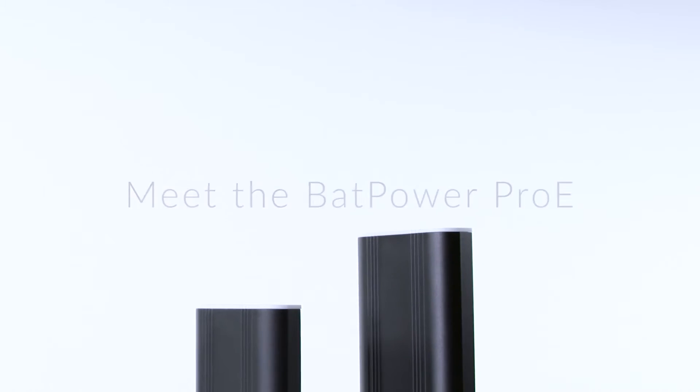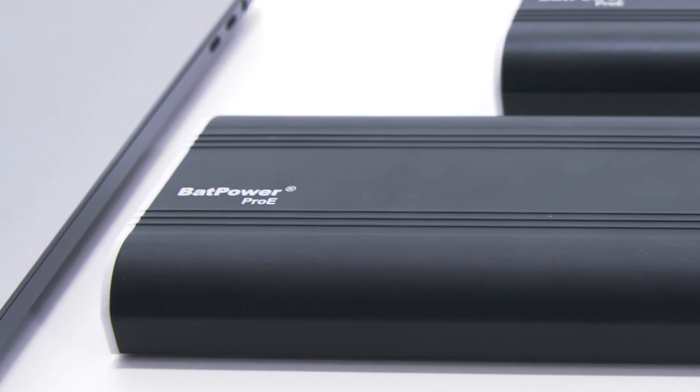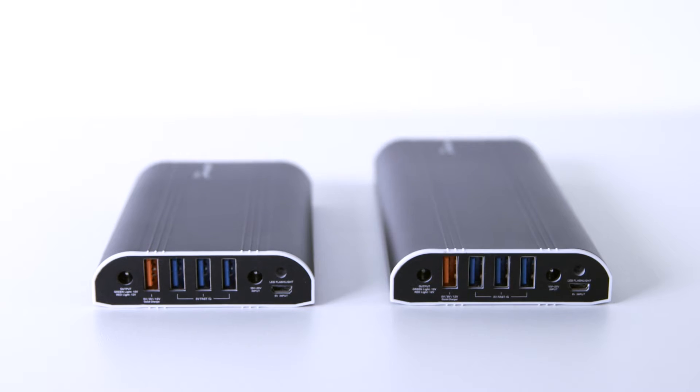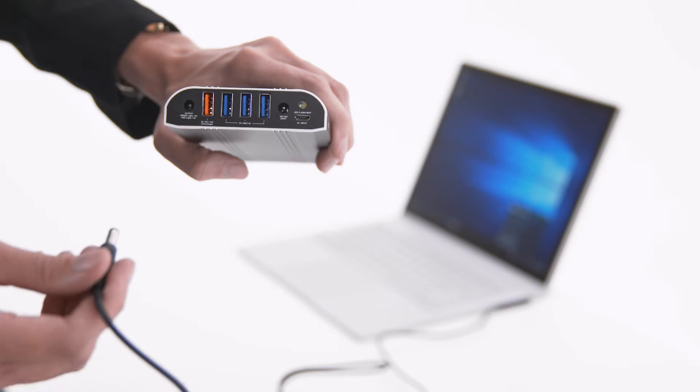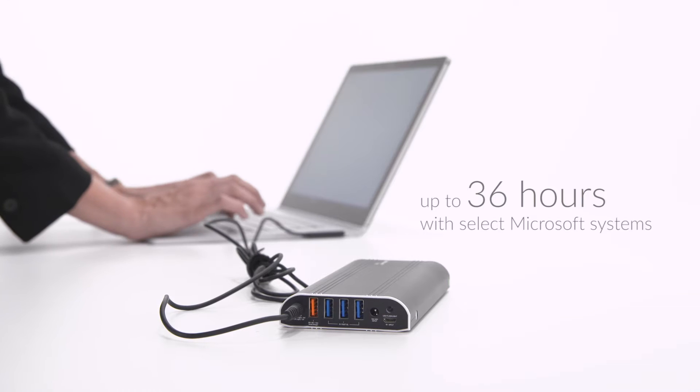Keep your mobile office powered and protected with the BatPower Pro-E Companions. These compact, lightweight power sources are essential devices for on-the-go users and can provide up to 36 hours of total power when used with select Microsoft Windows systems.